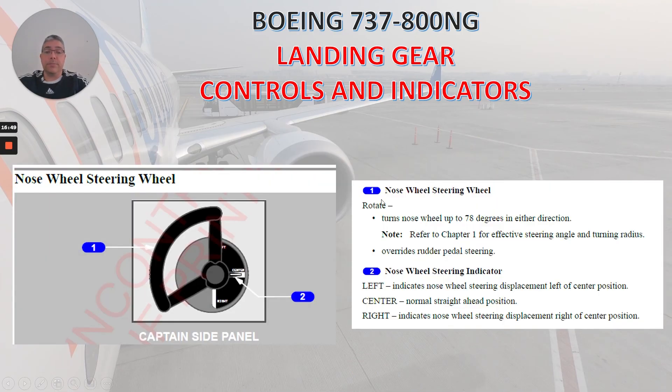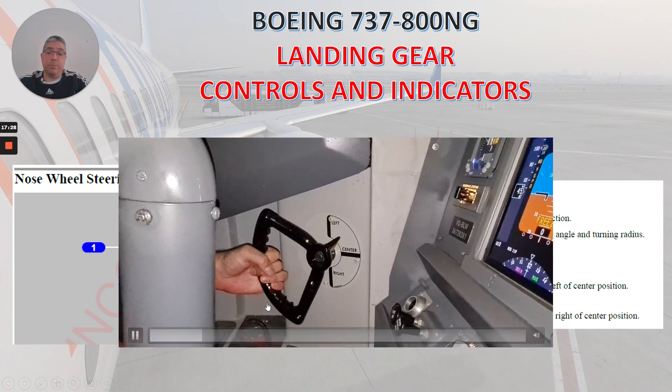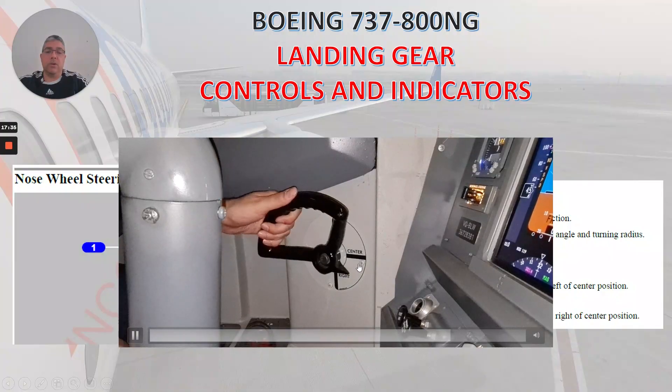The nose wheel steering wheel — if you rotate it, it turns the nose wheel up to 78 degrees in either direction, and overrides rudder pedal steering. The nose wheel steering indicator shows left: nose wheel steering displacement left of center position; center: normal straight ahead position; right: nose wheel steering displacement right of center position. Watching this video, it's very simple — turning left, remember 78 degrees, then right, and back to center.